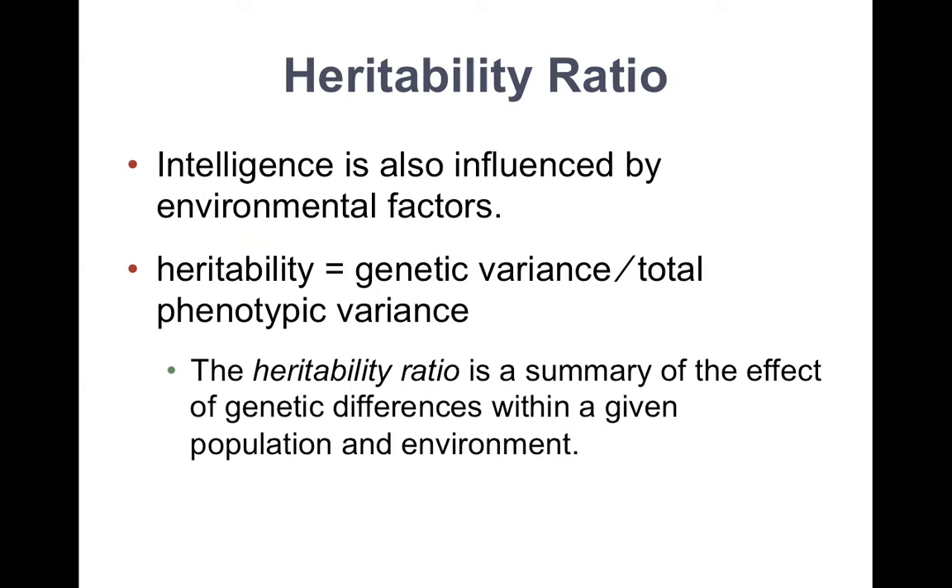One way that researchers look at the extent to which genetic factors are responsible for differences between individuals, as opposed to the environment, is using something called a heritability ratio. Since intelligence is also influenced by environmental factors, we want to know within a group how much of the environmental factors are accountable for the variance. A heritability ratio is a variance measure — how much of the variance is caused by genes and how much is caused by the environment. It's a summary of the effect of genetic differences within a given population and environment.